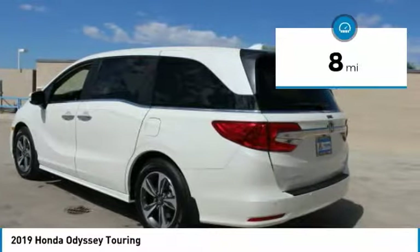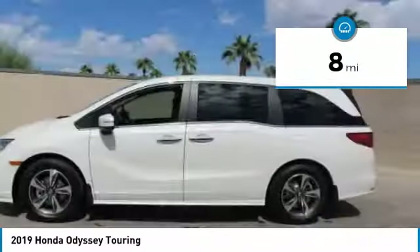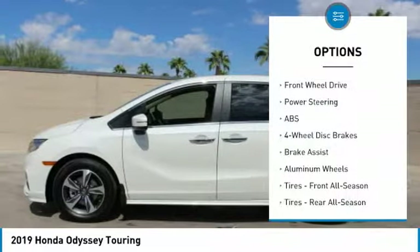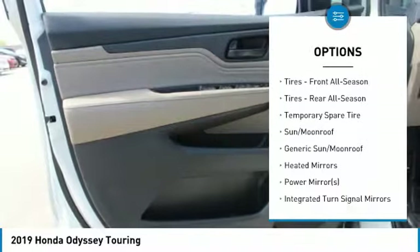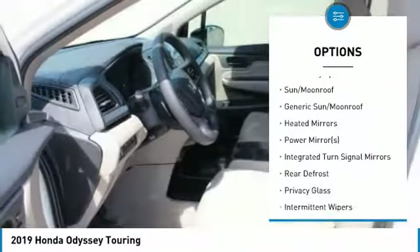This vehicle has less than 100 miles. Here are some of this vehicle's great options: steering wheel audio controls, navigation system, anti-lock braking system, power lift gate, power passenger seat.